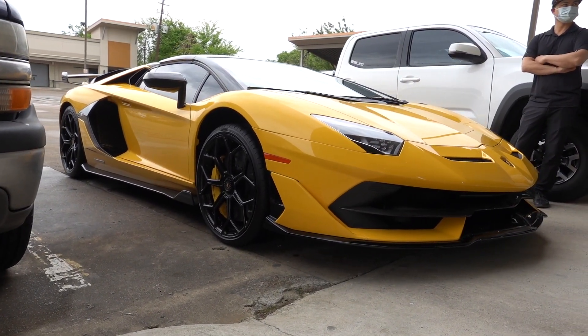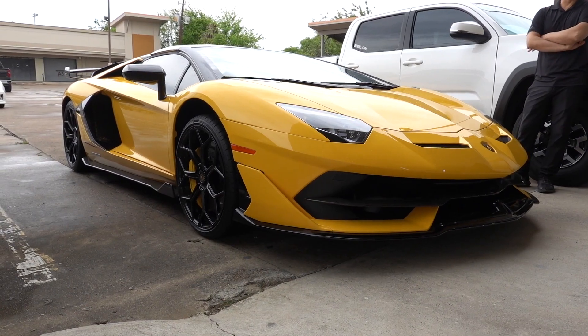Lamborghinis always make a statement whenever you see them, but this is like a statement on a statement.